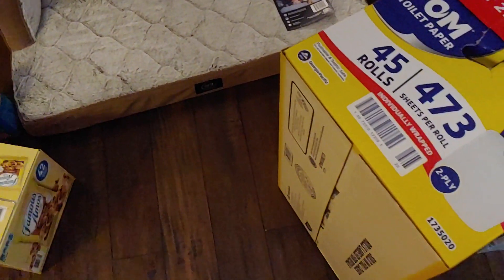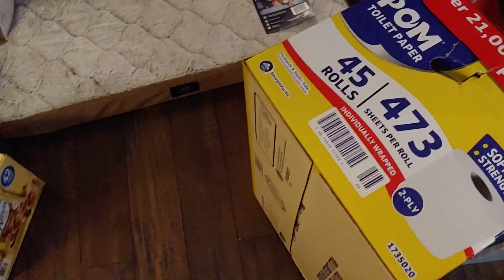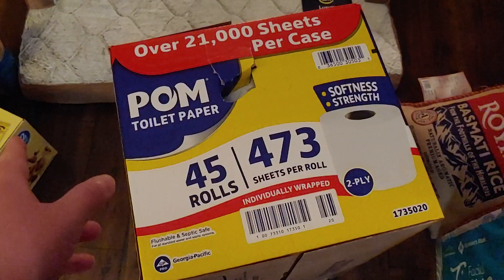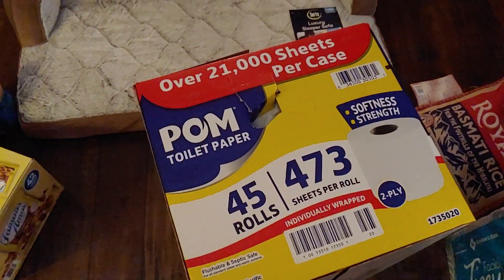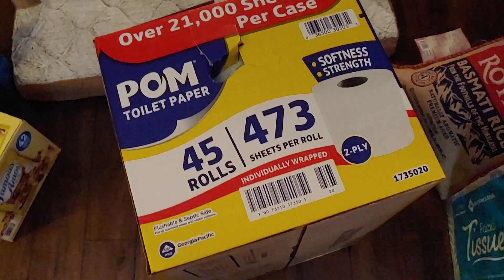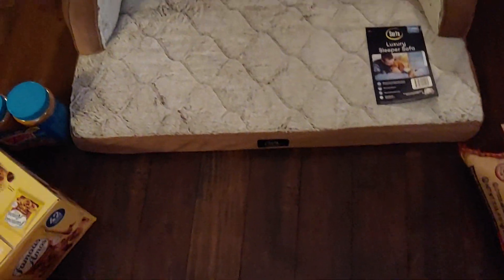I went to Sam's Club because I wanted to pick up some more toilet paper, and of course I found other things as well. I did buy the 45-count of the Palm toilet paper — I think it was $19.99. So I wanted to have some toilet paper, and then I picked up this dog bed.